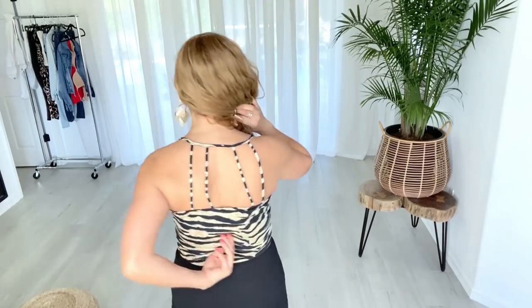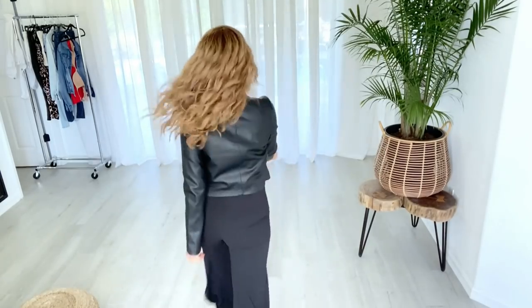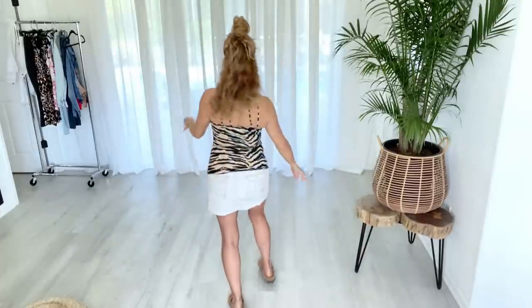This animal print top has such beautiful detail. I'm wearing the Venus strapless bra with this, and it has the same interesting detail in the back. I love tops with interest and different details — it's really so simple to dress up any outfit. I have it paired with some high-rise wide leg pants. I'll also add in the cropped faux leather jacket. This top is nice and long so you can leave it out or tuck it in. I love that you can dress this top up or down.